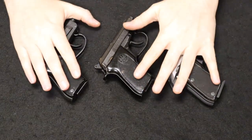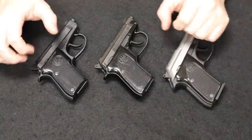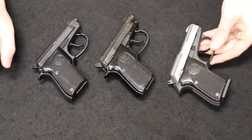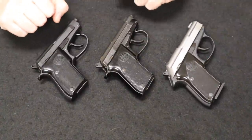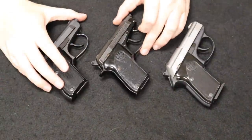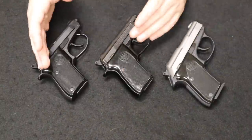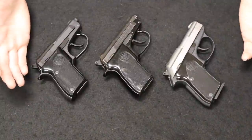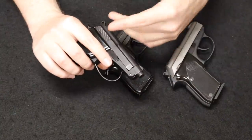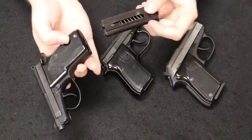Up next I have a very popular line of small concealed carry pistols from Beretta — these are the tilting barrel pistols. The Model 21A is offered in .22 and .25, known as the Bobcat, and the Model 3032 offered in .32 automatic, known as the Tomcat. These tilting barrel Berettas came onto the market around 1984. They had a slow production stop recently but just started production again, and you can still get them new today.